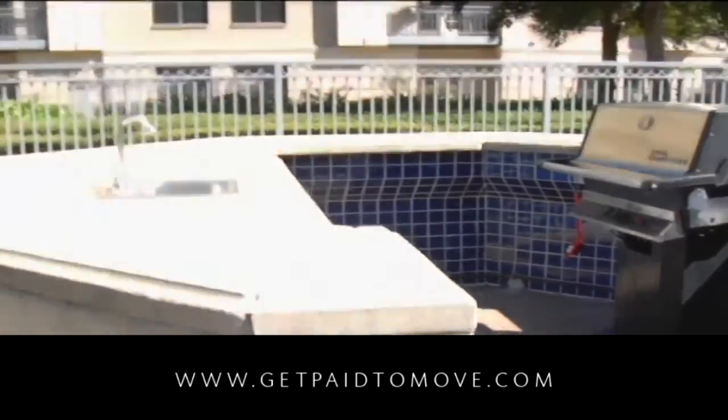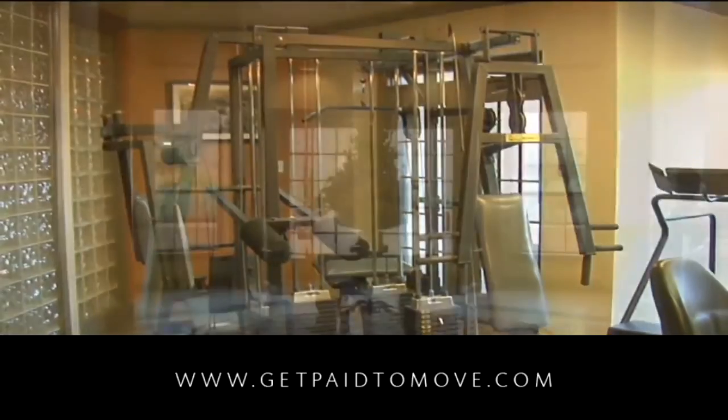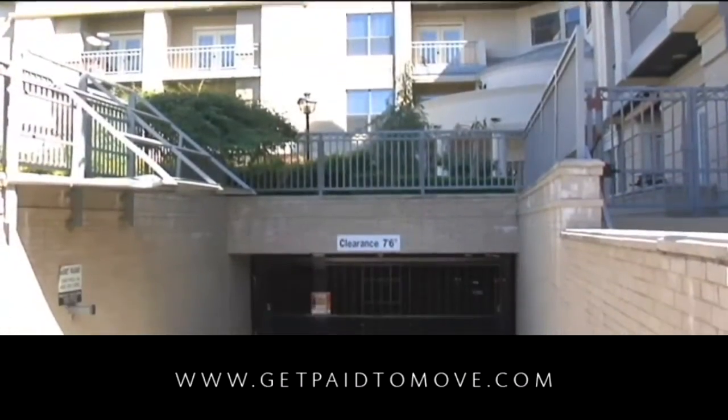A fully-equipped fitness center ensures that residents can get a great workout, while modern conveniences like Wi-Fi hotspots and controlled-access underground parking keep life easy and carefree.